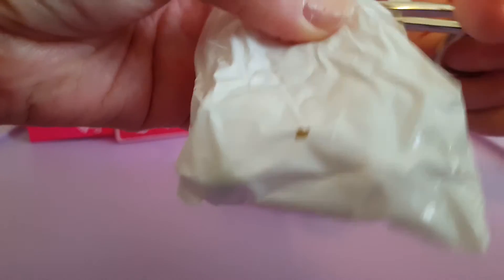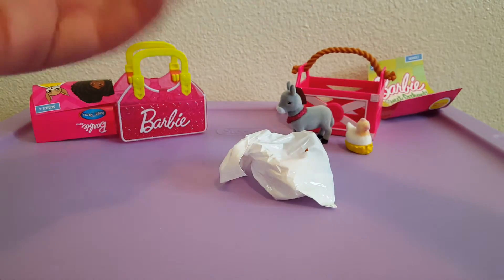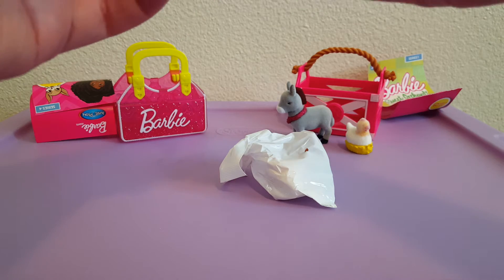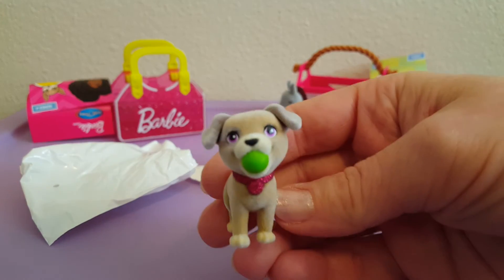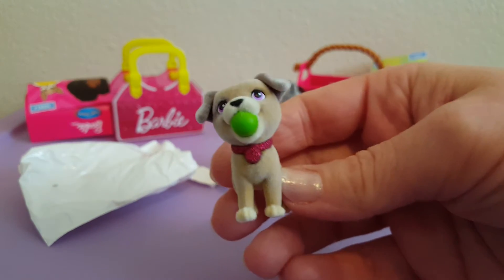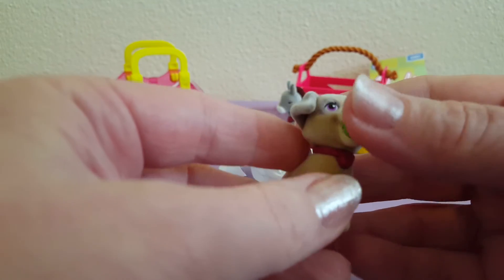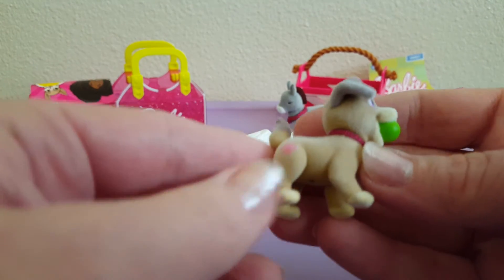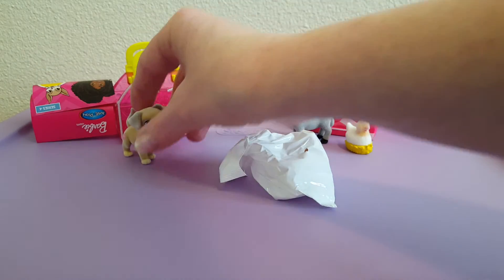It's kind of a little bit more — okay, oh my gosh, he's so cute! It's a little fuzzy puppy with a little green ball in his mouth. He's got the little puppy — okay, that's cute.